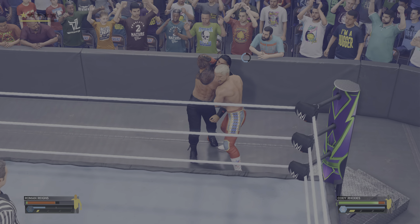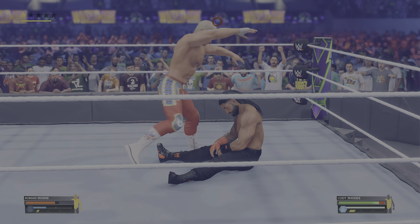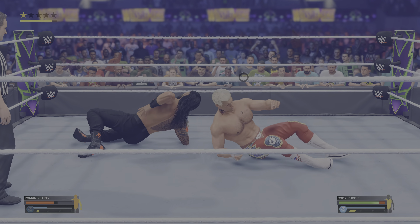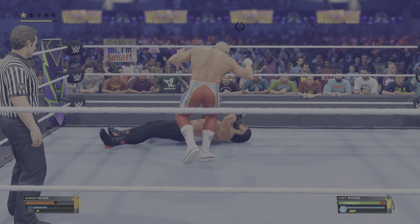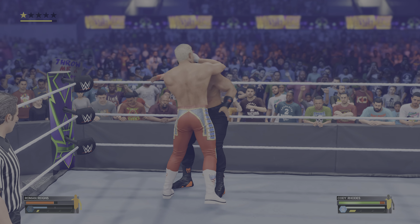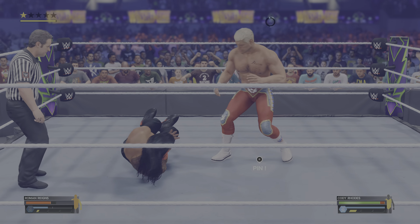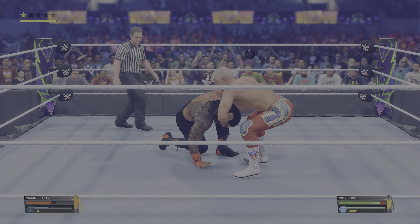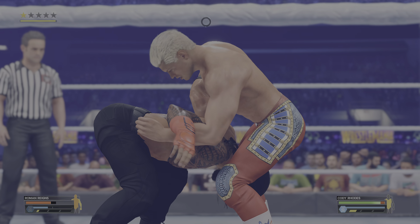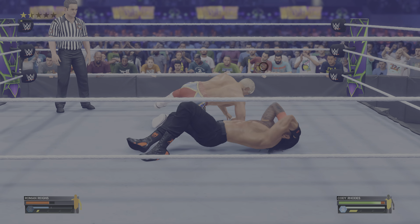Tempted fate and paid dearly for it. That haphazard approach definitely proved costly. The challenger not looking good right now. But at this point in the match, you still haven't lost the edge. Suplex delivered! Using the ropes — and a springboard roundhouse! Uh-oh, double underhook. This is gonna be nasty.